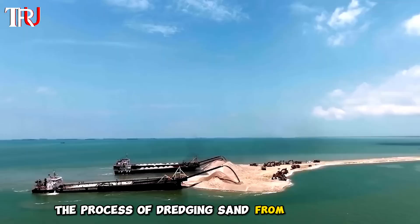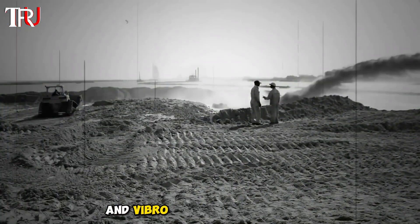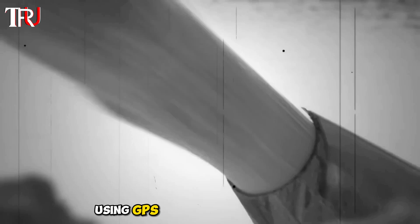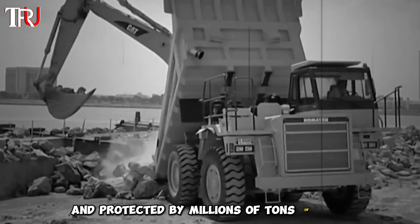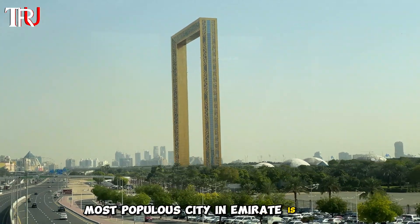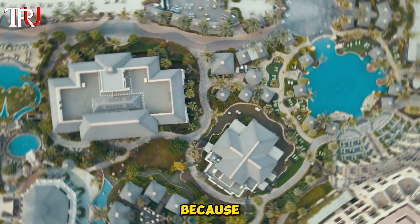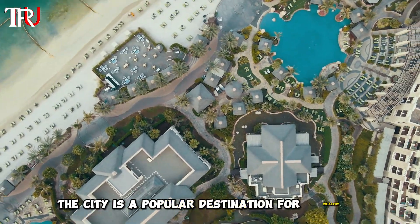The process of dredging sand from the Persian and Arabian Gulf floors is known as land reclamation. The sand was then sprayed and vibro-compacted into shape using GPS technology for precision, and protected by millions of tons of rock. The UAE's most popular city and emirate is Dubai, and the islands were built to create more coastal real estate because the city is a popular destination for wealthy tourists.